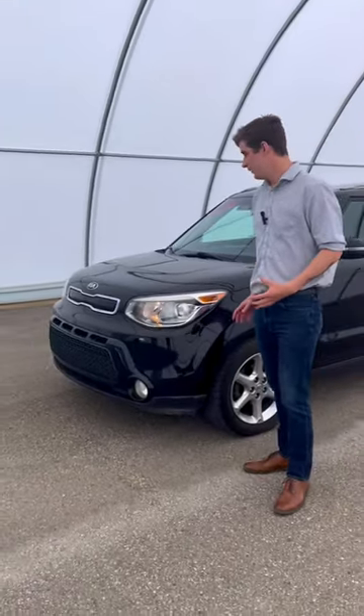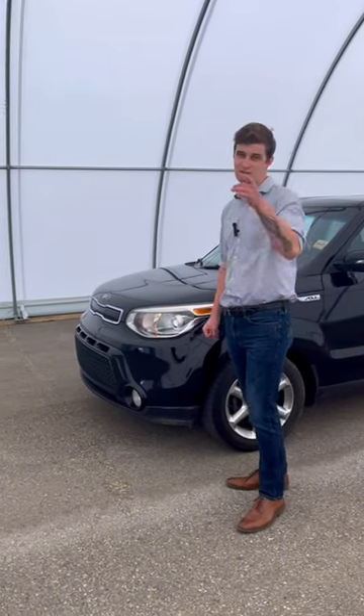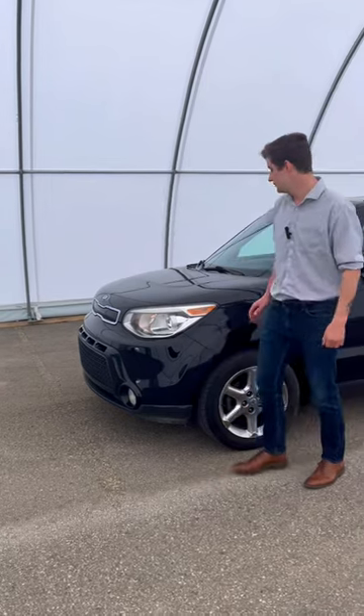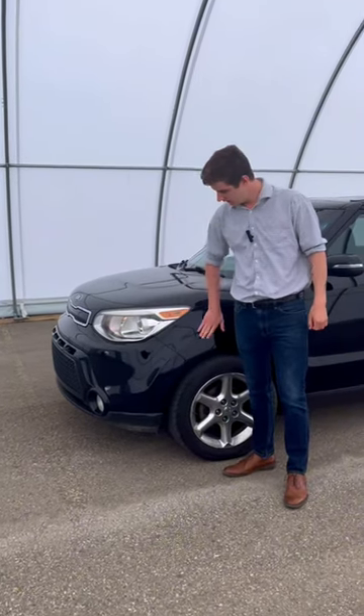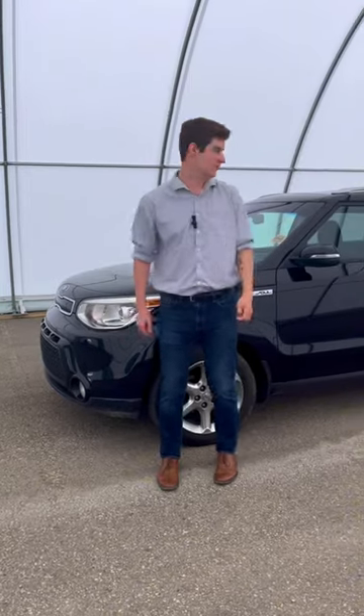Starting at the front here, we got a beautiful recognizable front that lets you know she's a Kia Soul. This baby's got 3M up the hood, up the fenders and on the front bumper to keep you safe from rock chips.